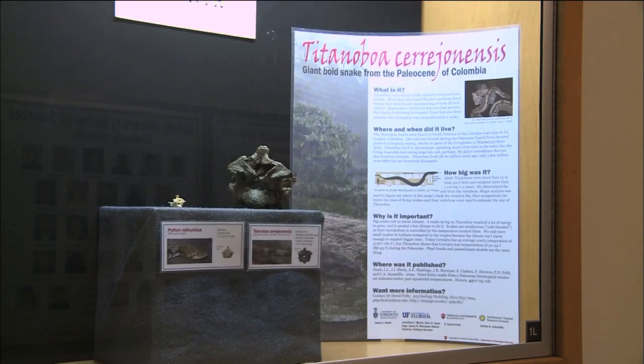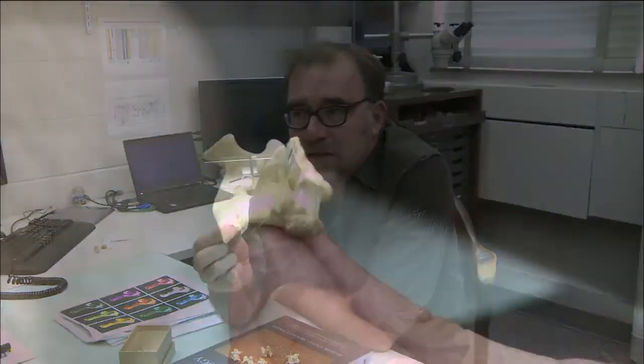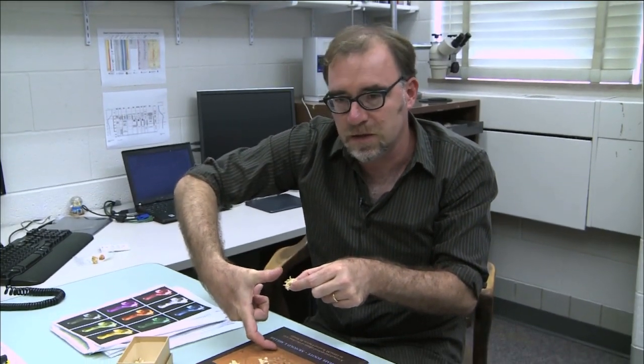What's left of the 60 million year old snake is its vertebrae. On display is actually a cast of the constrictor from Colombia, and at first it's not that impressive. This is a single vertebra of a python, and a python and many snakes of that sort would have about 275 to 300 of these. This is a snake that's about this big around, plus some muscles on the back, which would make it a snake about this thick.